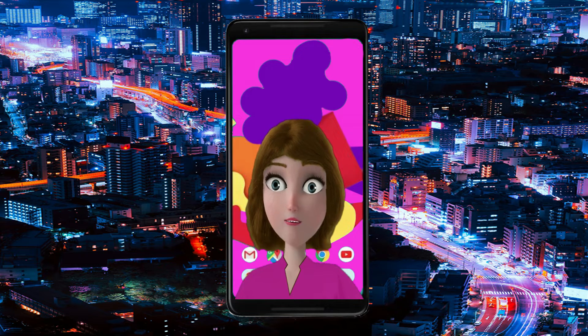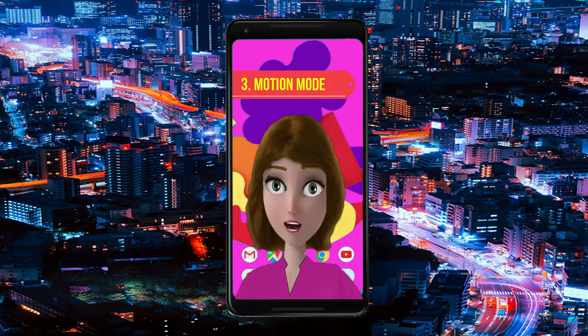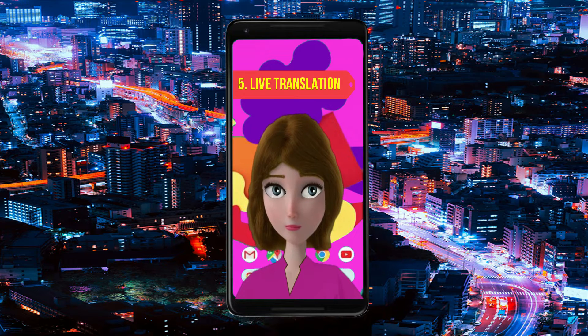Check out the short on each of the following features: 1. Magic Eraser, 2. Face Blur, 3. Motion Mode, 4. Real Tone, 5. Live Translation, 6. Longest Software Support.